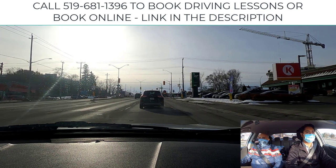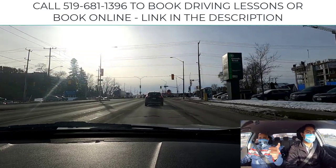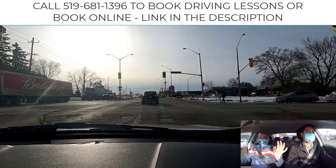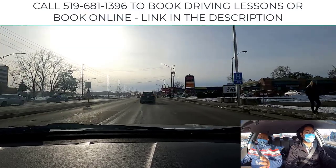Let them move off — one, two, three — create separation. As you approach, look left, right, left quickly. You're looking for that one-in-a-million person running through a red light or stop sign. In winter, they could be sliding out because of snow conditions.